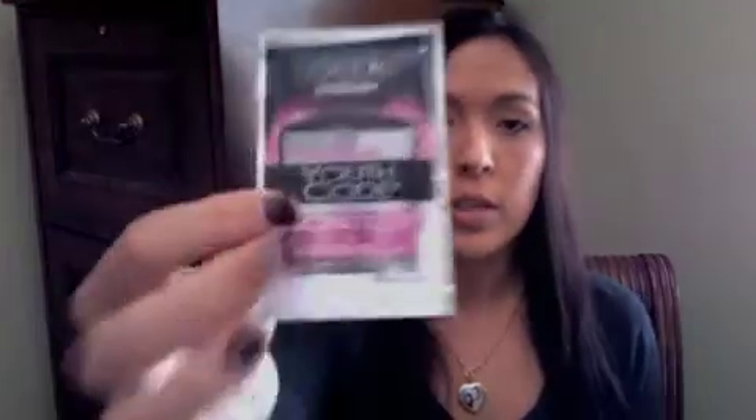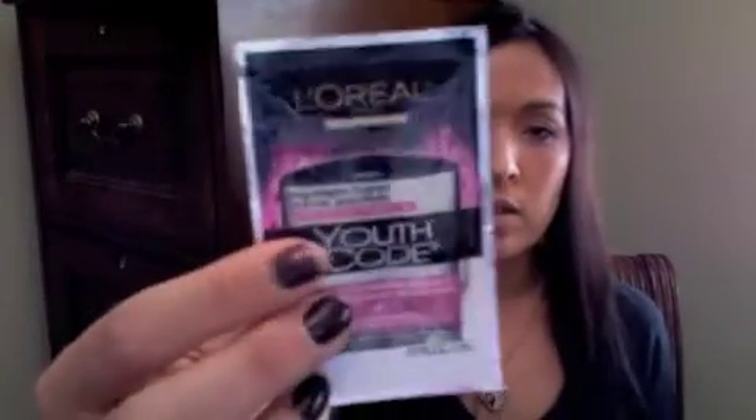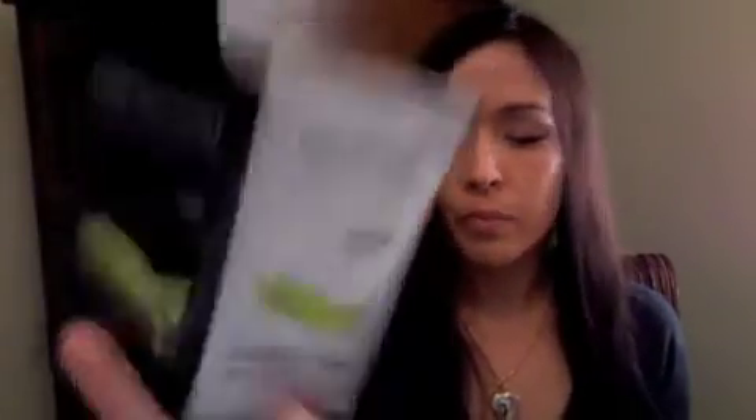So it came with John Frieda Full Repair, which I really wanted to try — I've been wanting to buy it so now I can try it out and see if I really want to. Also Ponds cleansing wipes for your face — there are five of them in here, which is good for removing makeup. L'Oreal Youth Code day and night cream, a little sample of that. Chasmé Naturals shampoo and conditioner, and Garnier Fructis fortifying shampoo and conditioner.